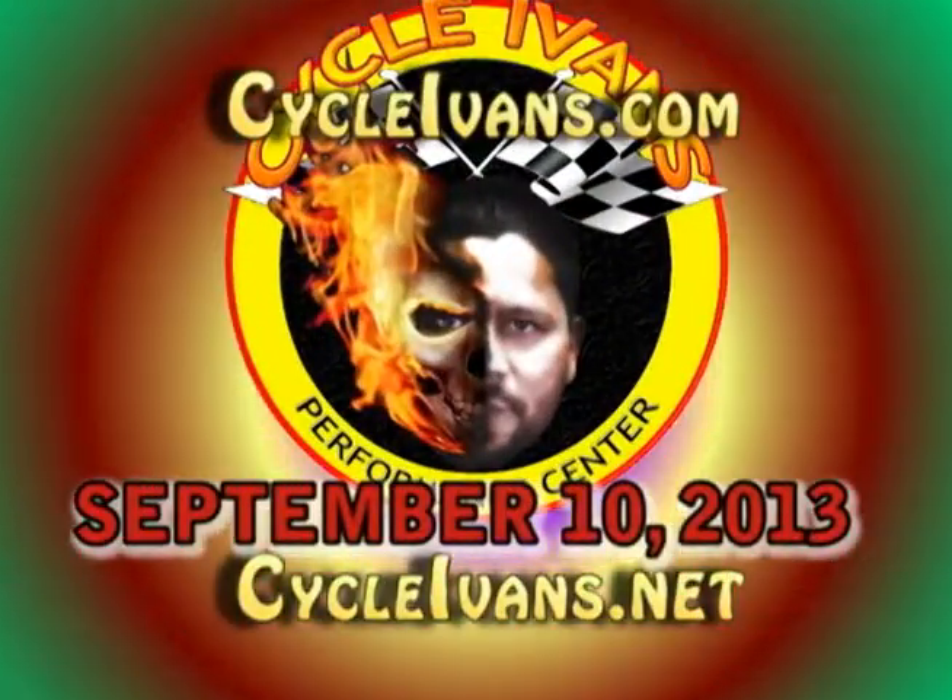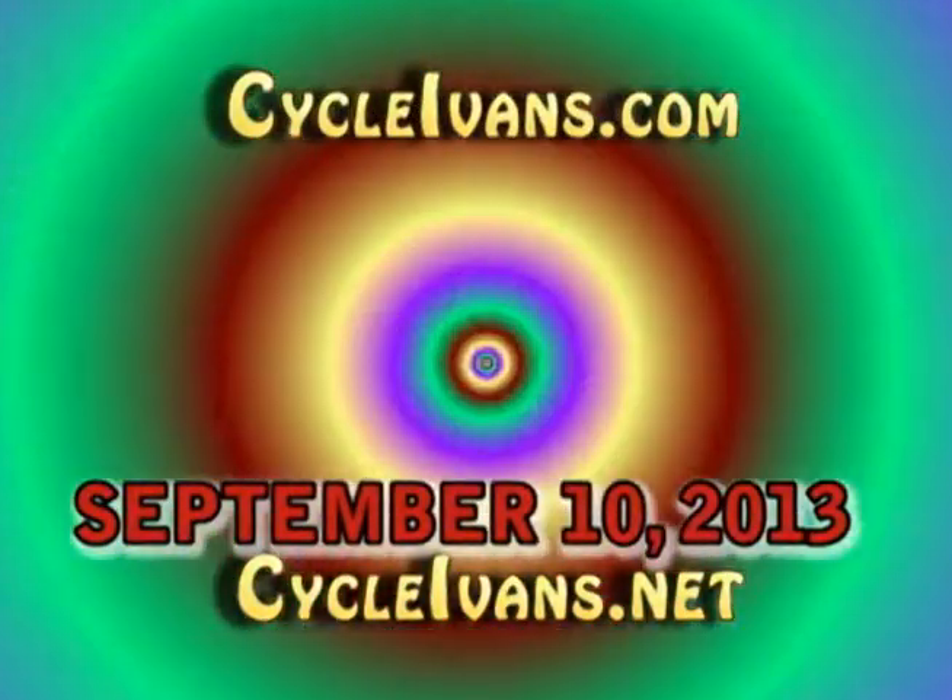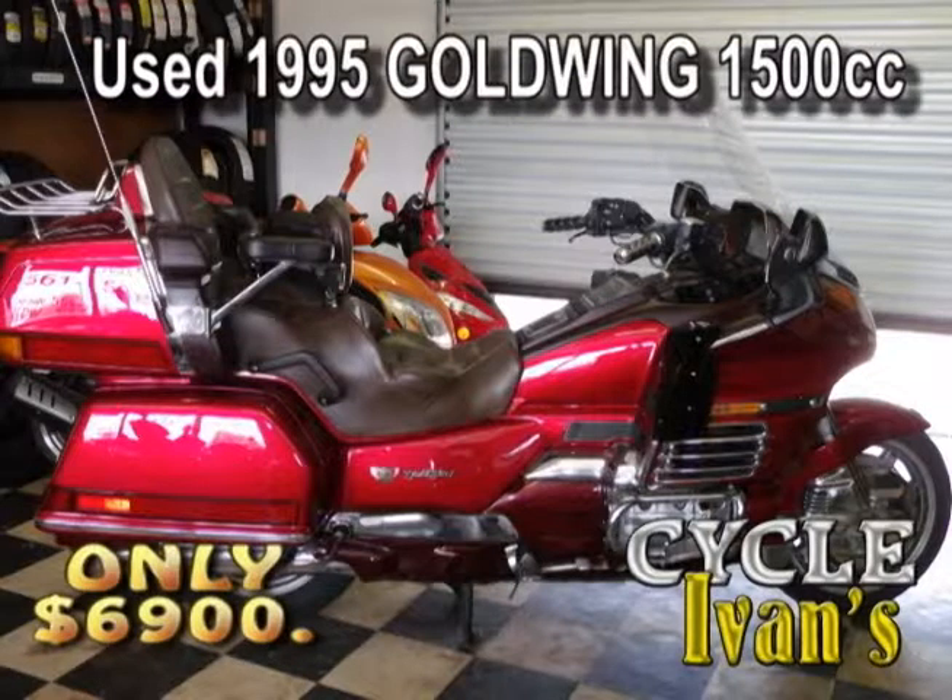All right, you turns listen up — welcome back to Cycle Ivan's, where we're starting out the fall with incredible savings. If you've been saving your pennies for a Gold Wing, it's time to cash them in and get down to Cycle Ivan's.